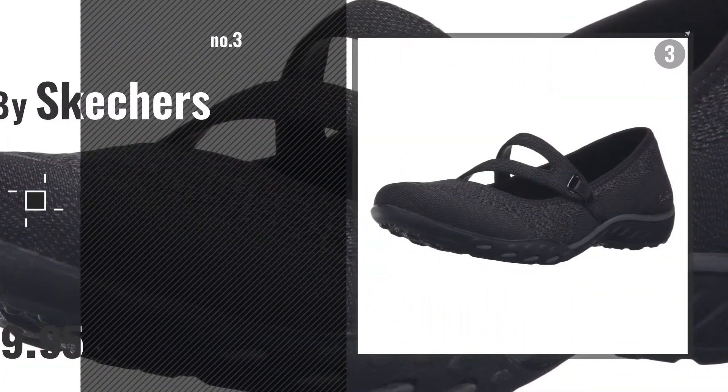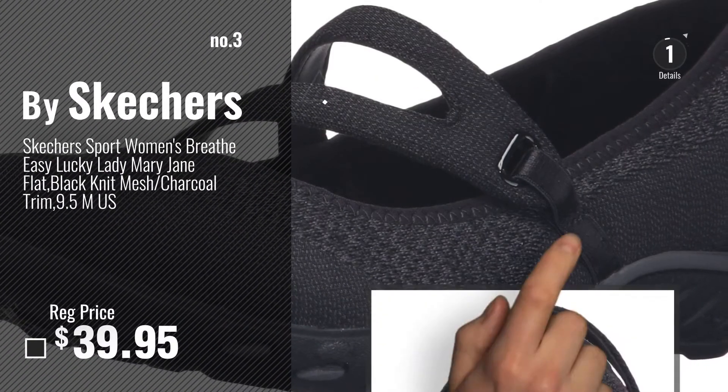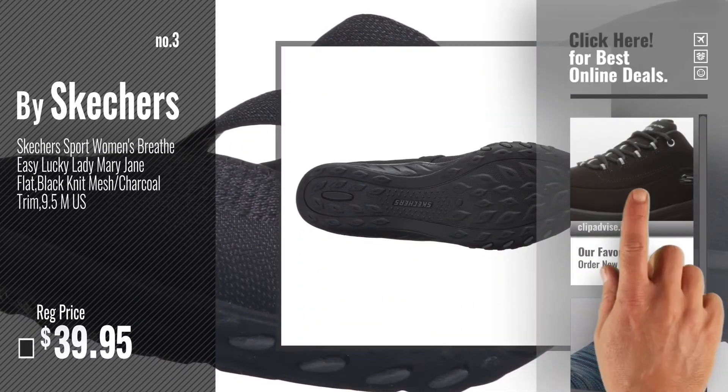Number 3. Get your favorite Skechers shoes for women now. Just click this circle in the corner.